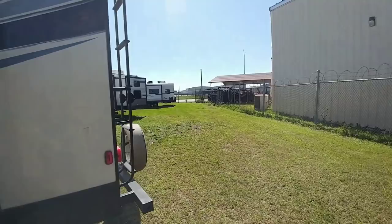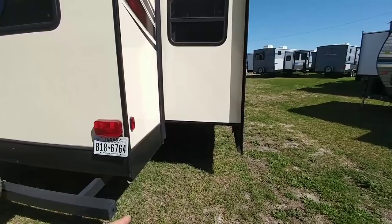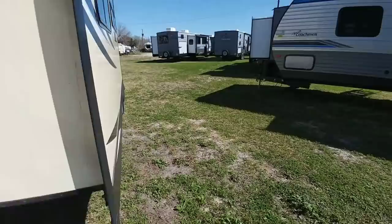Coming around to the back — this unit has incandescent lights, and up top, all incandescent as well. This side uses a rack-and-pinion slide, so even though the other side is cable-driven, this side is rack-and-pinion, and it rides on a 10-inch I-beam frame. Plus, you can see the auto leveling system right there, which is really cool — very, very rare on a travel trailer.